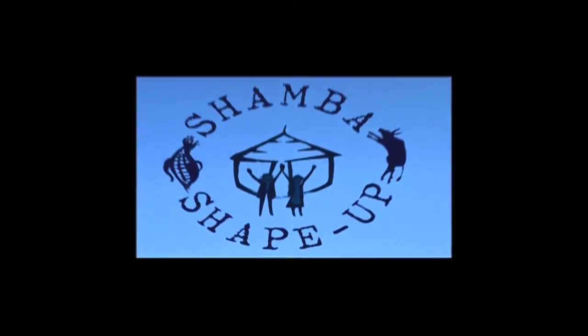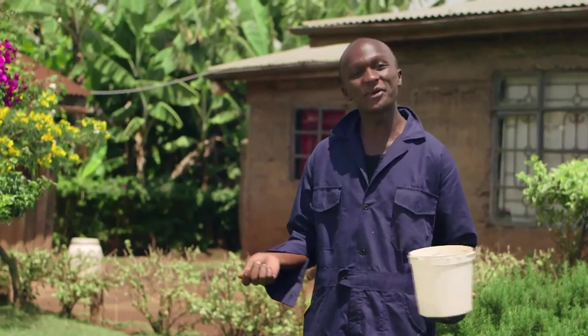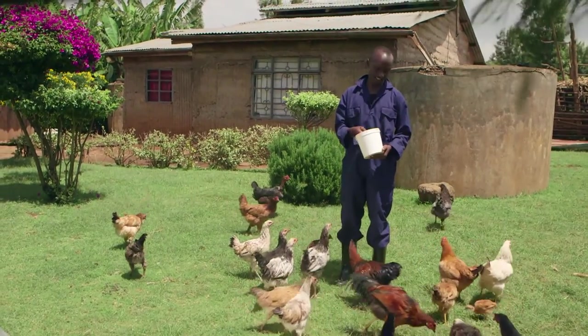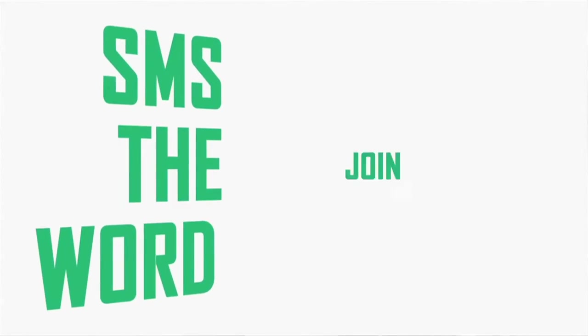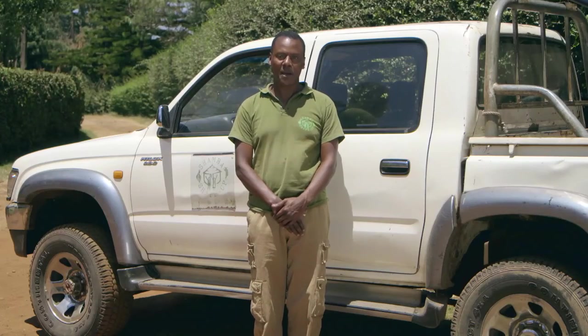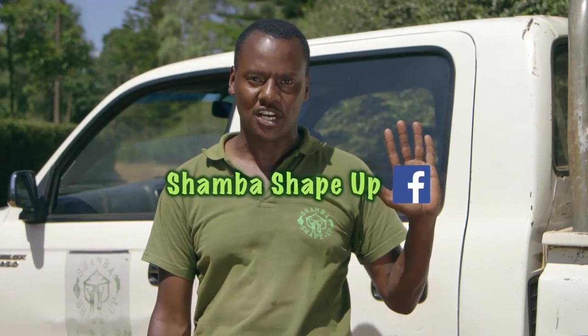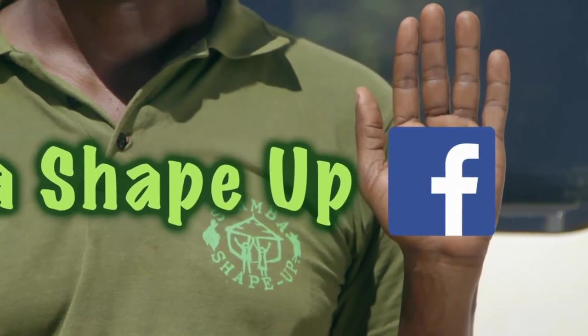You too can learn a lot from Shamba Shape-Up by getting in touch with us using our SMS service or by calling our call center. Are you a farmer? Do you want to smile all the way to the bank? Simply SMS the word JOIN to 21606 and iShamba will call you any day, any time. Shamba Shape-Up is also online — visit us at ShambaShapeUp.com, select the episode and click play. You can also visit Shamba Shape-Up's Facebook page where you can enter great competitions and get involved in great discussions.